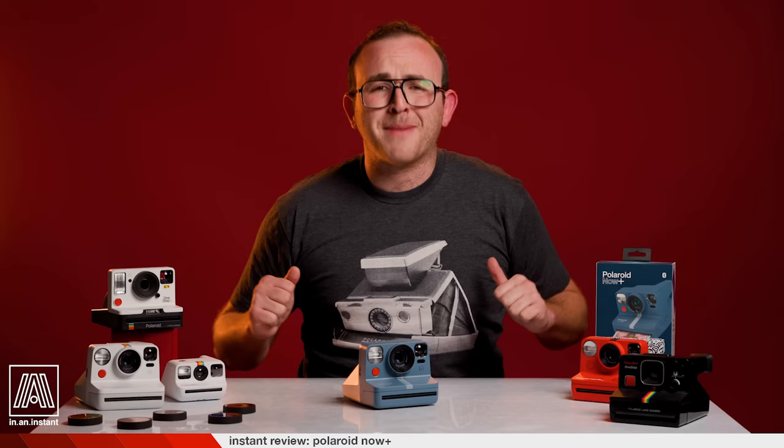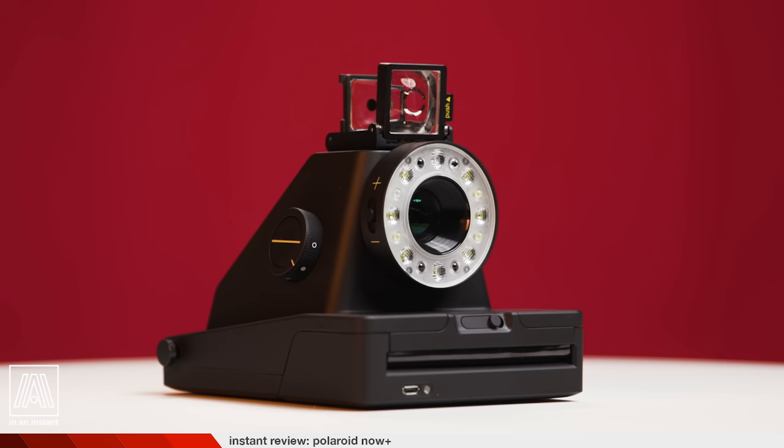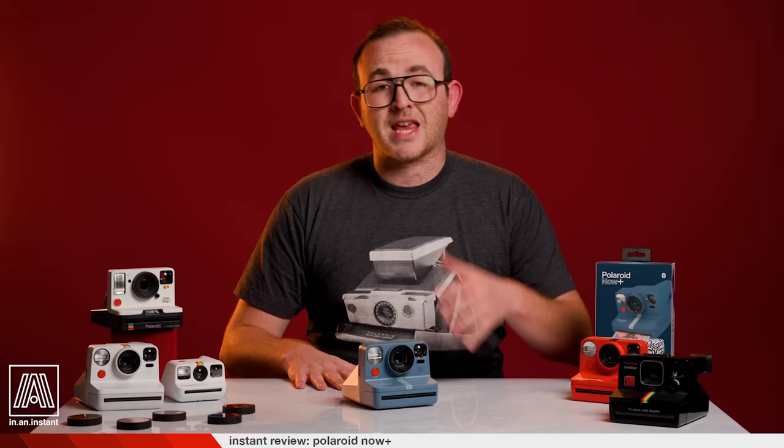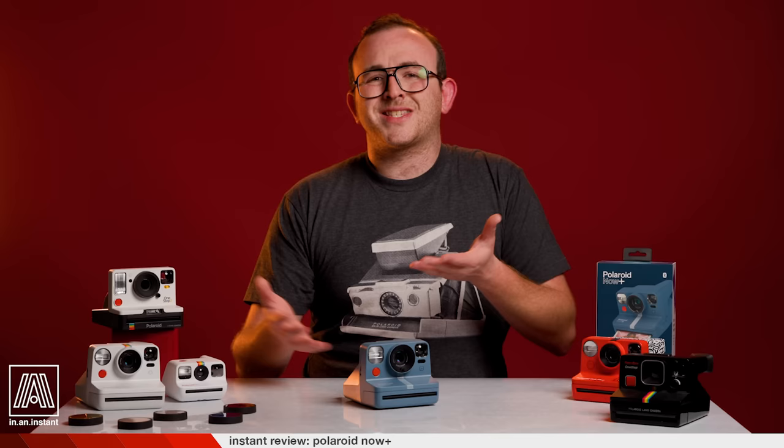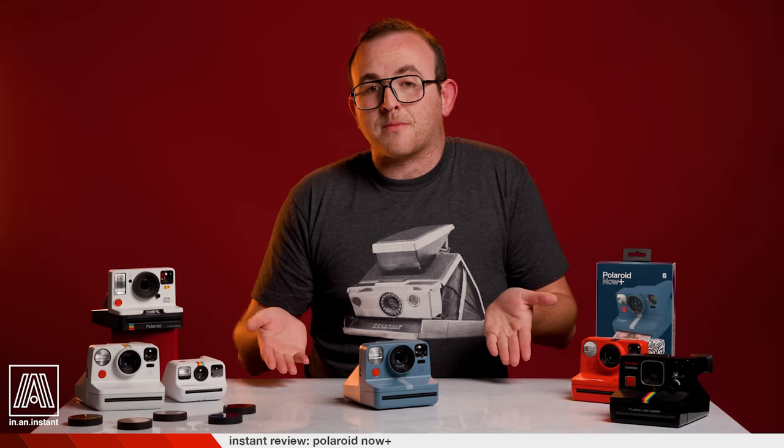If you know me, if you know Benny Bags, you know I have a soft spot in my heart for the Impossible i1 — the first modern Polaroid camera that also had Bluetooth features and really set a remarkable precedent for what an instant camera could be in the age of smartphones. The issue with the i1 was that its battery was about as good as a go-kart in a Formula One race — aka not good. Those cameras barely work anymore. So the Now Plus is a welcomed addition to my camera roster. I never owned a One Step Plus, so it's nice to have this sweet piece of tack in the arsenal.